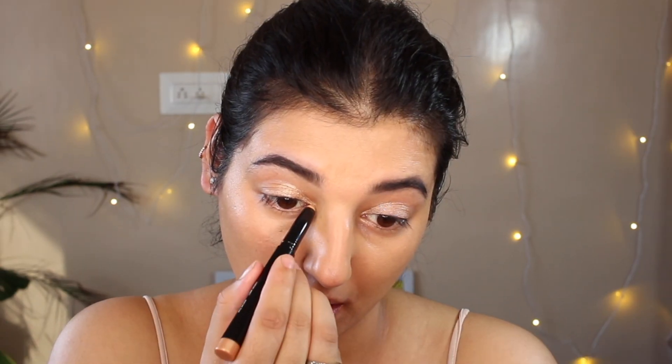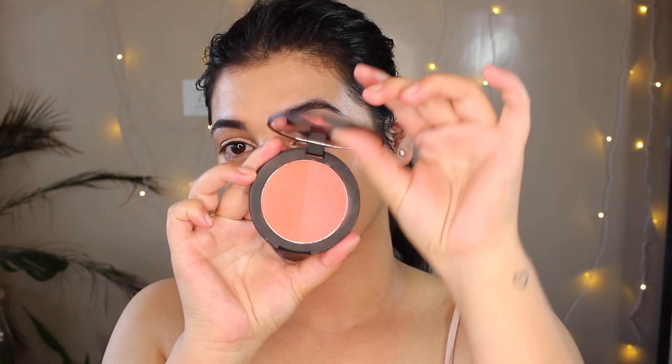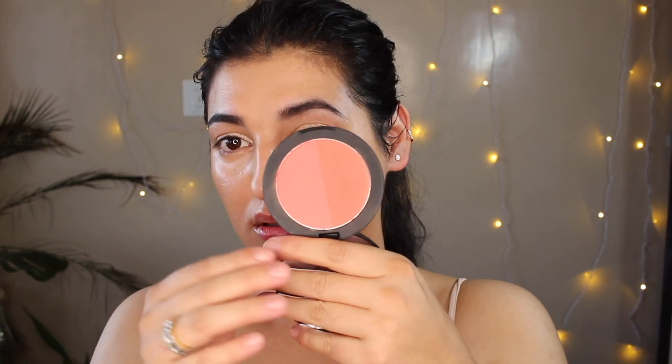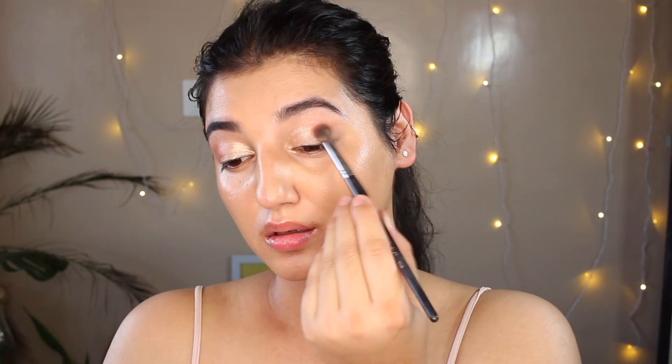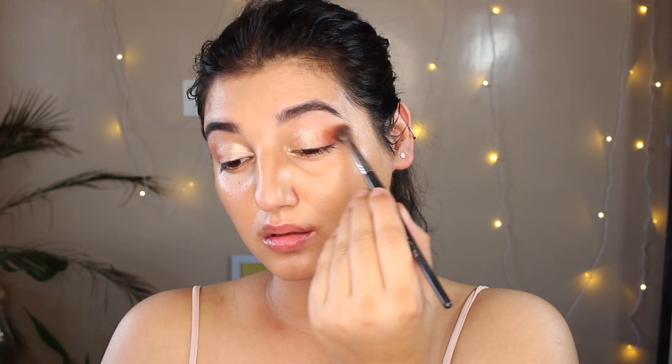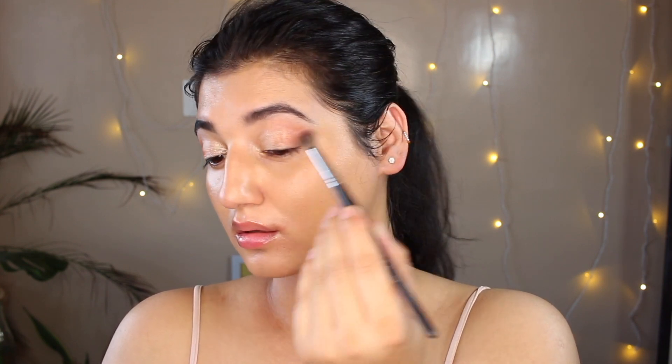I'm popping this on my lid and in my inner corner. For my outer corner I used a blush — I love using blush as eyeshadow — so I used this blush in shade number 03. I really like this color and I just blended it all over my eyes making everything look seamless.